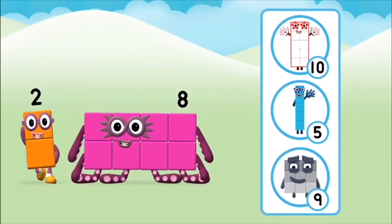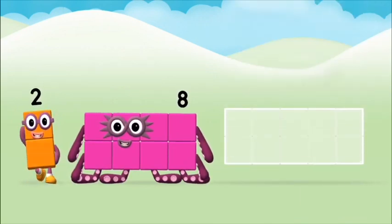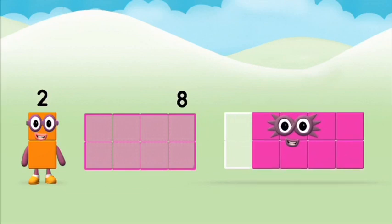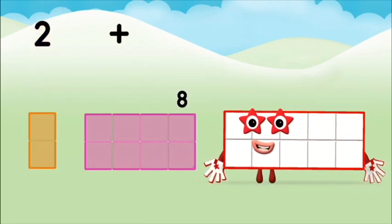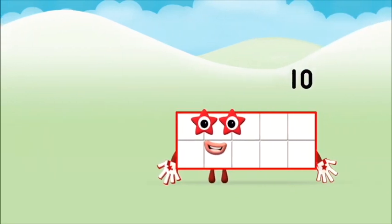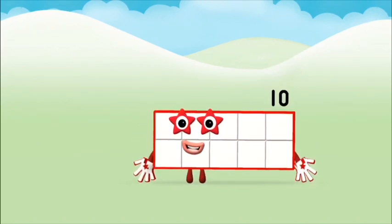What number block can you make by adding these? Well done! You were right! Add the number blocks together: two plus eight equals ten! Super! You made number block ten!